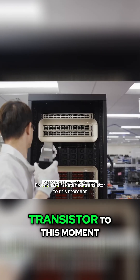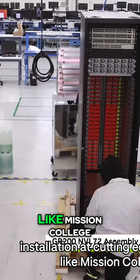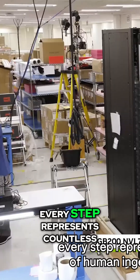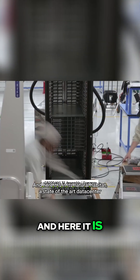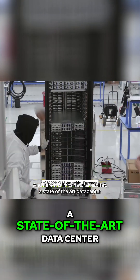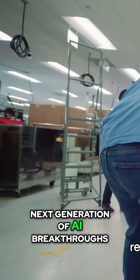From that first etched transistor to this moment — installation at cutting-edge facilities like Mission College — every step represents countless hours of human ingenuity and precision. And here it is in its natural habitat: a state-of-the-art data center, ready to power the next generation of AI breakthroughs.